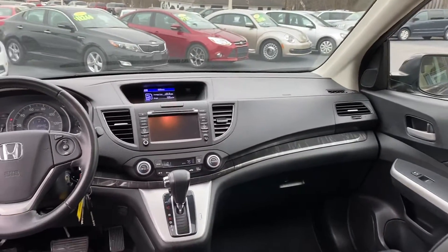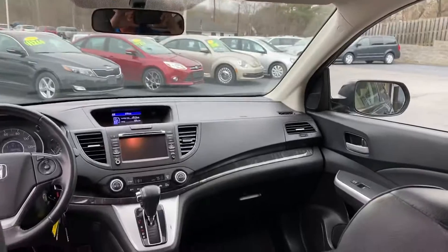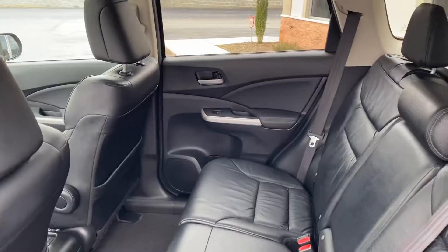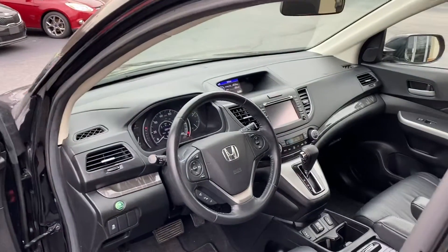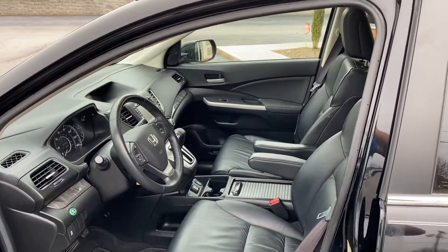Look how new, look how clean. That's your big navigation screen, backup camera, touchscreen, Bluetooth. There's your heated seats for the wintertime. It is clean — look at that leather, all the way down to the floor. For a 2013, above average condition. 89,000 miles, Carfax certified, and all the records.